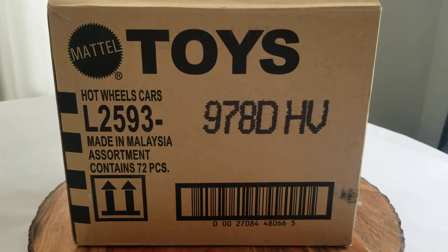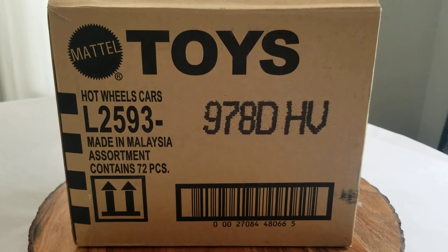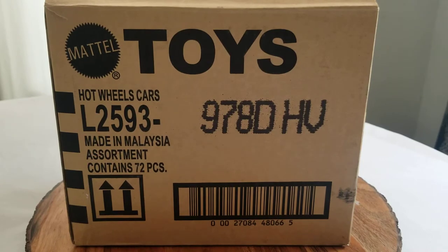Welcome to my first ever case opening video. I actually collected Hot Wheels for a while back in the 80s when I was a child, and also bought a few for my son when he was young in the early 2000s, but never really kept up with it. So just in the past six to eight months or so I began to renew my love and appreciation for Hot Wheels.